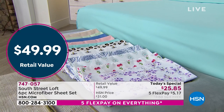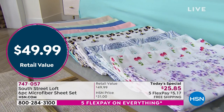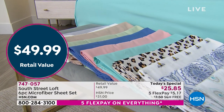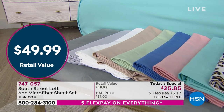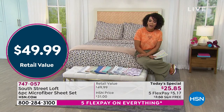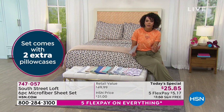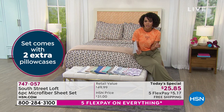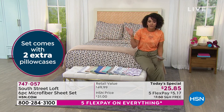The item number is 747-057 if you want to add this to your cart. The retail value on this is close to about $50 — just a penny shy of $50 — so you're paying almost half of that price today with our today's special. That's why you come to HSN, right? Everyone needs sheets. We kind of hold onto our sheets for too long — I'm guilty of that.